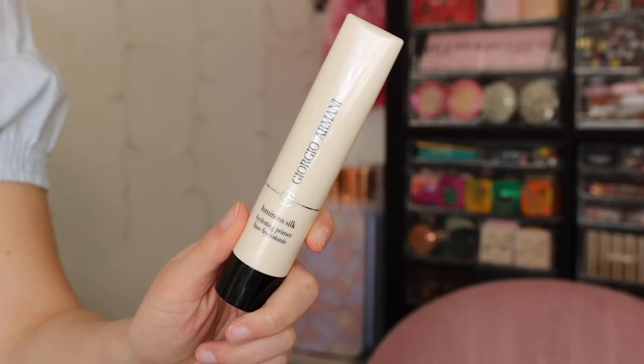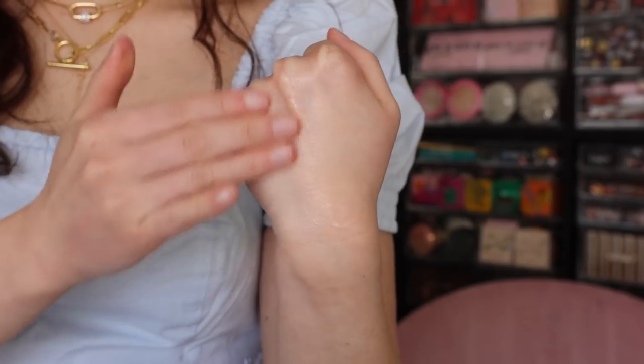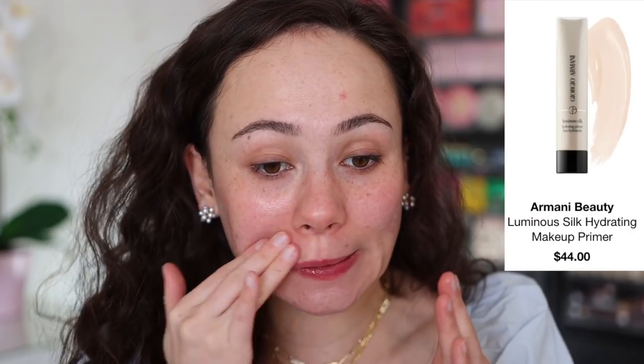Let's start with the Luminous Silk Hydrating Primer. If you have dry skin and you've never tried this, you need to give it a try. It has a light peach color that disappears on application — it's so smoothing and hydrating. Your skin literally drinks it up. It has the consistency of a thick serum, dries down quickly, and sinks in nicely. It really does improve how foundation applies and looks on top.